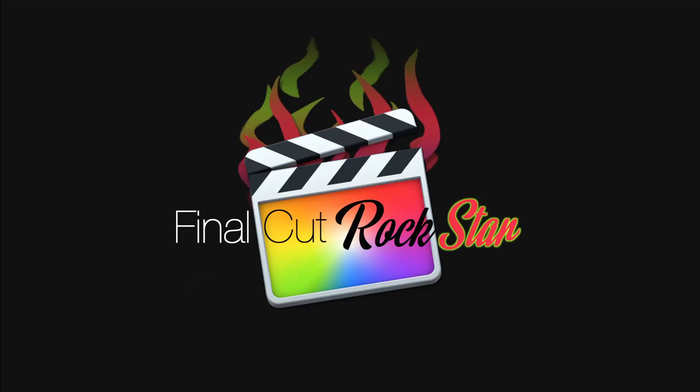Are you ready to step up your editing game? Have you been making your YouTube videos on a mobile app or maybe a beginner editing software and you really want to step up your skills? Maybe you have an idea in your head for how your video should look but you can't figure out how to make it look like that. Or maybe you see other people's videos and you wonder how do they make them look so cool. I have the answer.